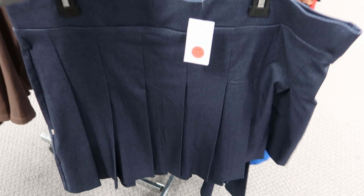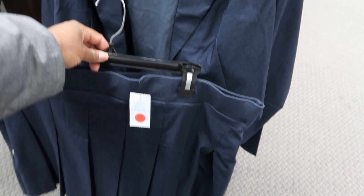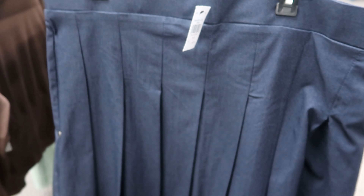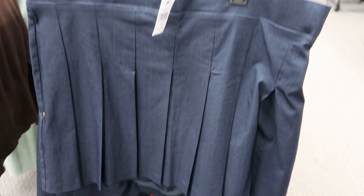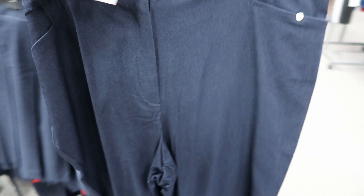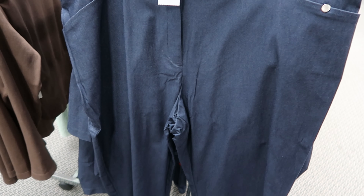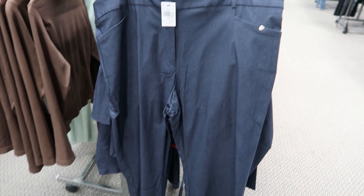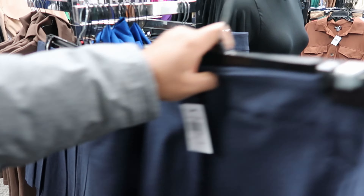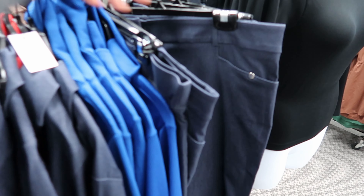They have skirts and pants that can go with the jacket. They have this pleated skirt — the skirt is $17.97. And then they have pants that can go with the jacket as well, the pants are $24.97. The pants and the skirt are both stretchy.